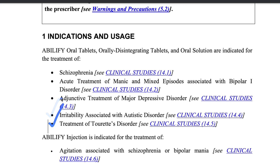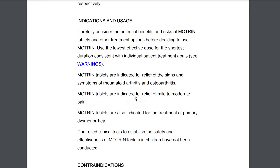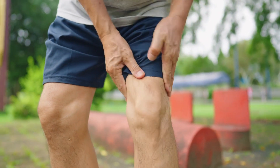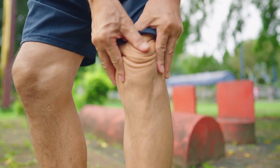Understanding the indications ensures that you're using the medicine correctly and for the right purpose. For instance, when we examine the package insert for Abilify, we find that one of its primary uses is to help people who have schizophrenia. On the other hand, if we take a look at Advil, we see that it is meant to provide relief for mild to moderate pain such as headaches, toothaches, or muscle aches. By knowing the indications for each medication, you can be confident that you are using the medicine for your specific health concern.